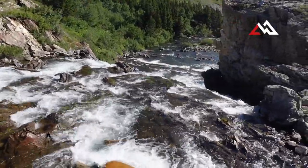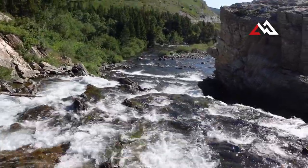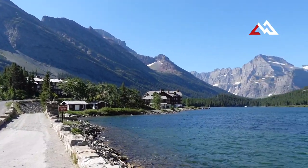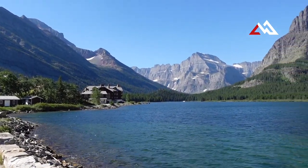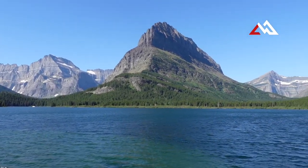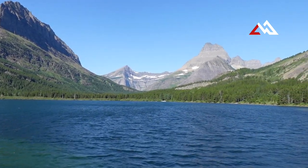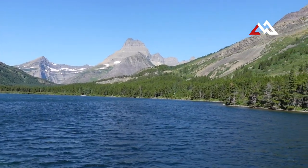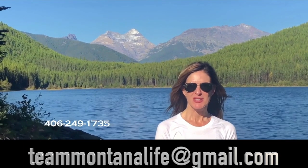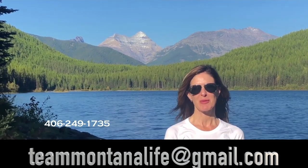Here's the river running out of Swift Current Lake heading down to Lake Sherburne, which you pass on the way here. And here's the view right when you get to Swift Current Lake — the hotel is on your left, and at the far end there's a much smaller hotel and a campground. If you're ever in this area, you definitely have to check this place out. Thanks for watching — please call, text, or email for more information, and don't forget to watch our other videos about Montana.